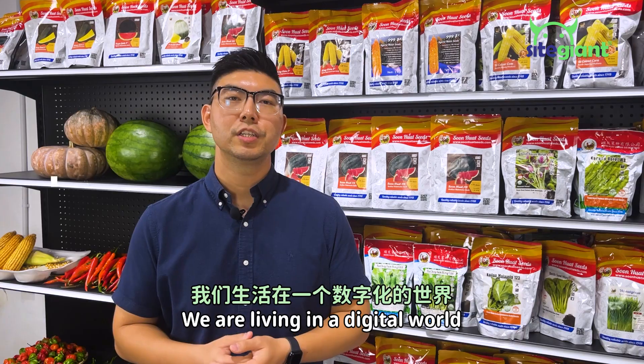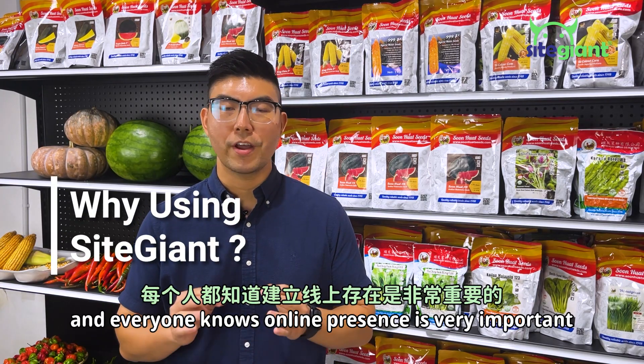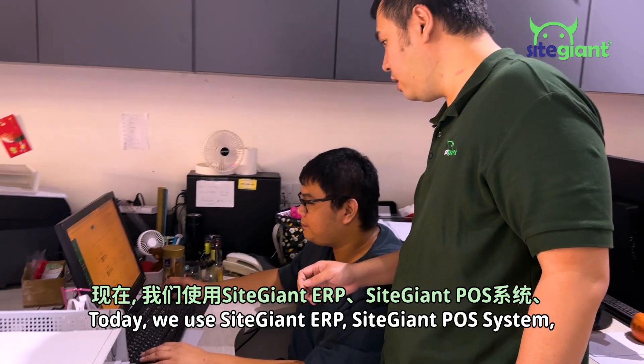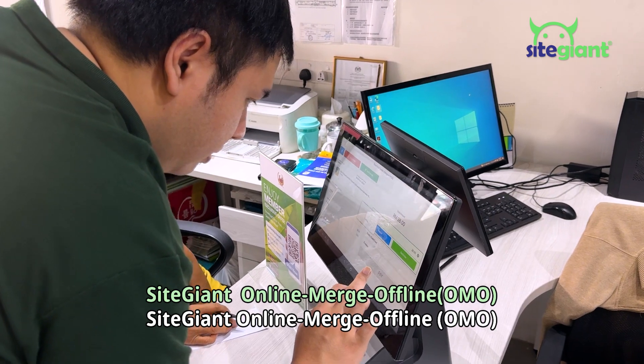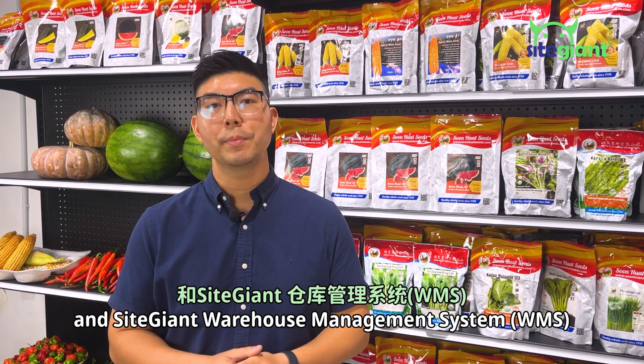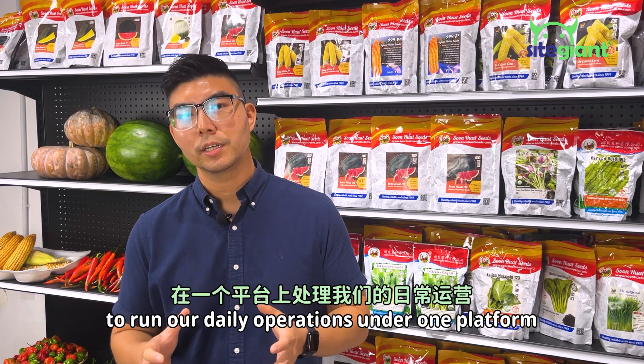We are living in a digital world, and everyone knows online presence is very important. That is where Side Giant comes in. Today, we use Side Giant ERP, POS system, offline merged online OMO systems, and warehouse management systems, WMS, to run our daily operations under one platform.